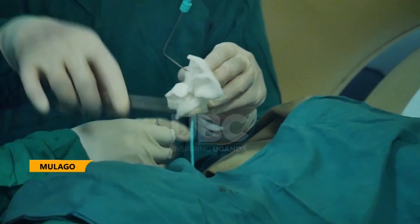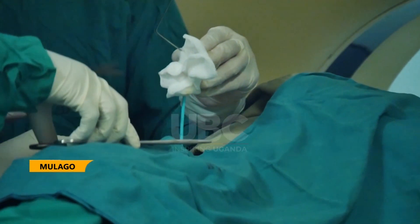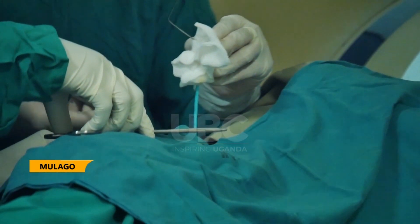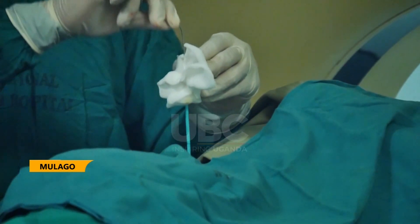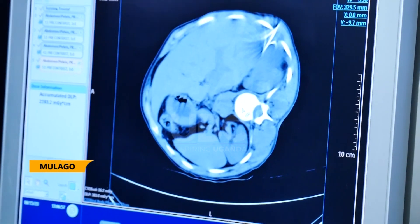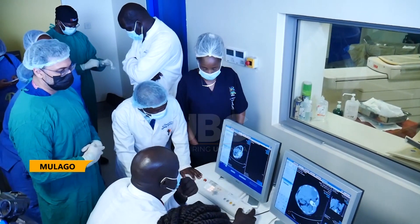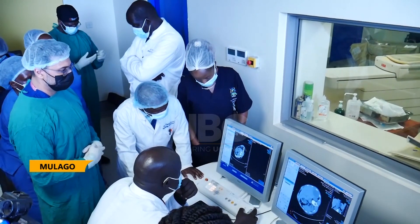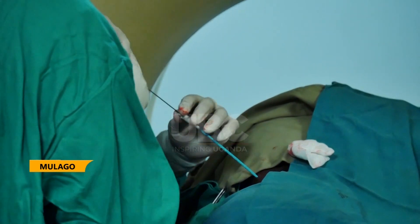As Mulago National Referral Hospital continues to scale up on the range of super-specialized services, this week the hospital started on advanced interventional radiology. Interventional radiology is a medical subspecialty of radiology that utilizes minimally invasive image-guided procedures to diagnose and treat diseases like cancer and trauma, among others. As Dr. Rosemary Biannima, the acting executive director, says, with technological advancements continuing to drive the growth of interventional radiology, the future looks bright for this exciting and highly impactful medical specialty.